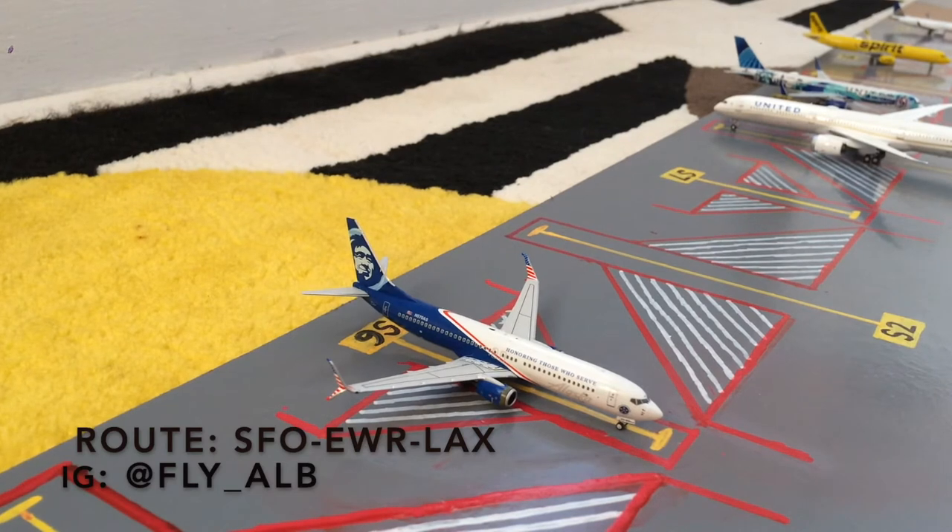Starting off this update, we have this Alaska Honoring Those Who Serve 737-800. He is loading up passengers for his flight out to LAX after coming in from San Francisco. This was requested by one of my Instagram followers, whose name is @fly_ALB.